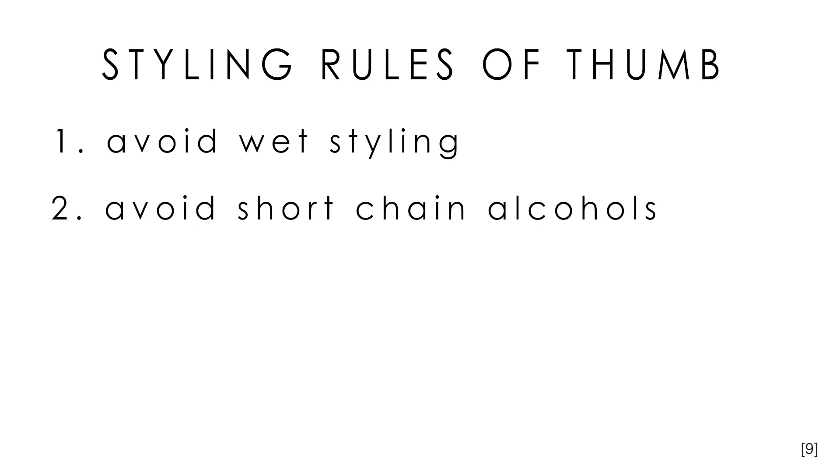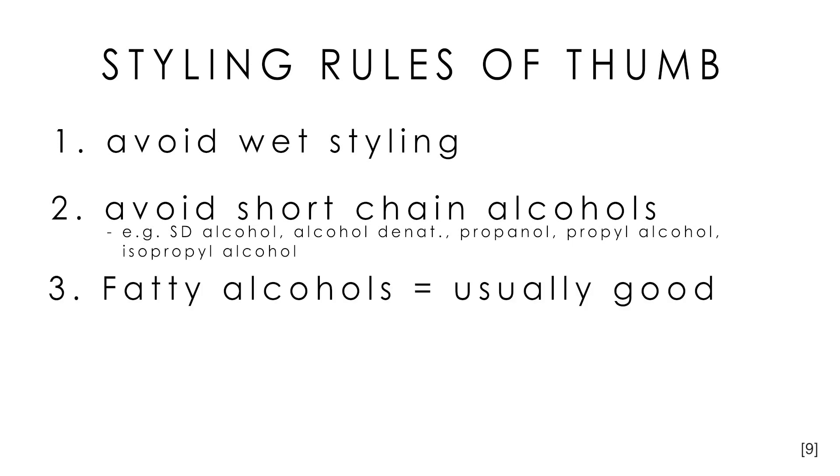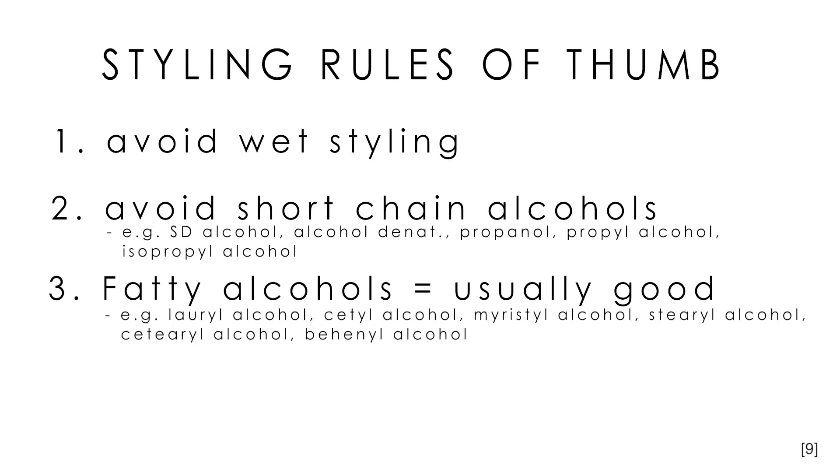Avoid products with short chain alcohols such as SD alcohol, alcohol denatured, propanol, propyl alcohol, and isopropyl alcohol. They are included in products to decrease drying time and make the product spread more easily, but they also dry out the hair by evaporating the moisture needed in the hair shaft. Good alcohols, on the other hand, include lauryl alcohol, cetyl alcohol, myristyl alcohol, stearyl alcohol, and behenyl alcohol. These are long chain molecules that act as conditioners, but be careful not to use too much, as they can easily weigh hair down and may contribute to blemishes in acne-prone people who get it on their skin.